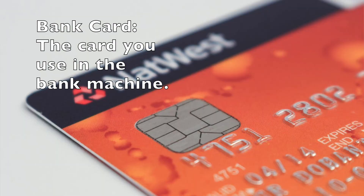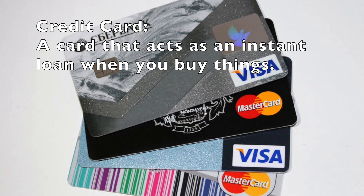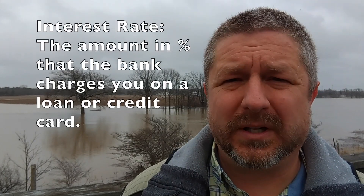A couple of other things you need to know for banking in English: the card you use in the bank machine is called a bank card. When you open an account at a bank, they will give you a bank card. The other kind of card you might get is called a credit card. I need to warn you — credit cards, although really handy, have an extremely high interest rate. If you use a credit card to buy something, you're going to be paying close to 19 or 20 percent interest, which is a really high interest rate.